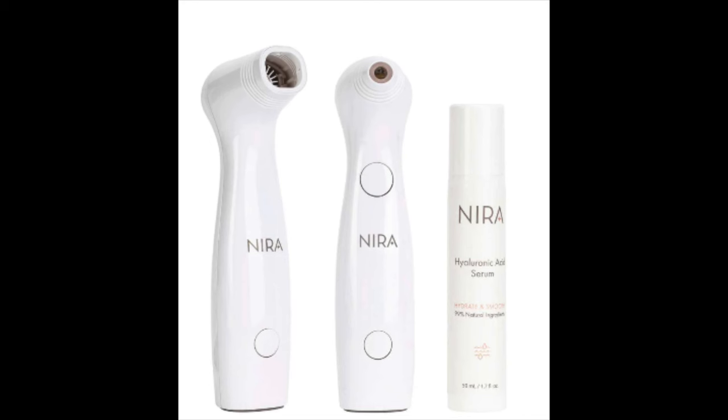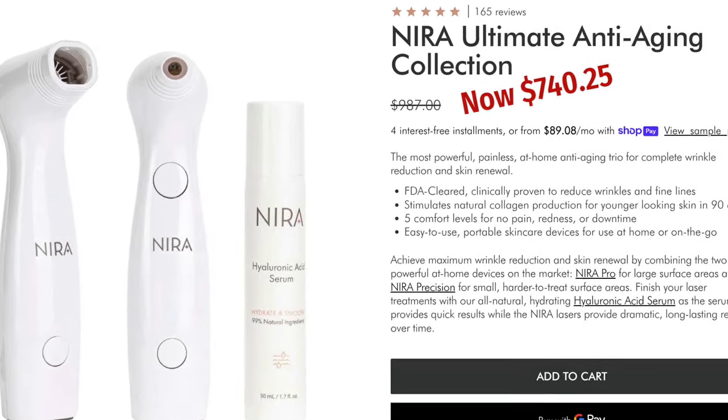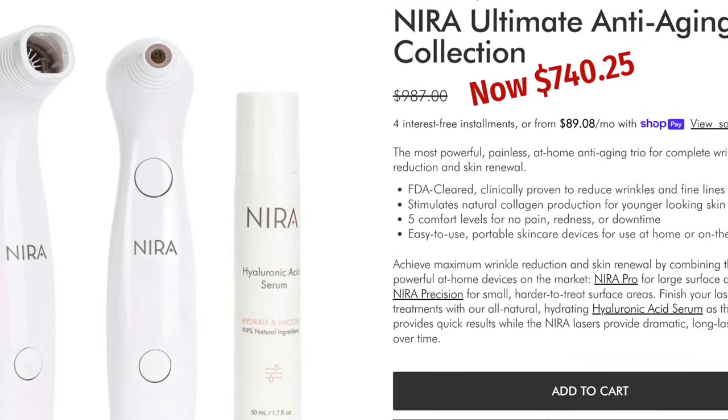That leads me to explain Nira's Ultimate Anti-Aging Collection. In that kit you basically get the Precision, the Pro, and also the Nira Hyaluronic Acid Advanced Serum, which you're supposed to use after your treatments. During the Black Friday Cyber Monday sale, you can get 25% off by following my links below on either device separately. But if you want the entire Ultimate Anti-Aging Collection kit, you have a very limited time to get it at 25% off too. The kit is normally $987 and during the sale it's reduced to $740.25. They even have a four-payment interest-free installment plan.